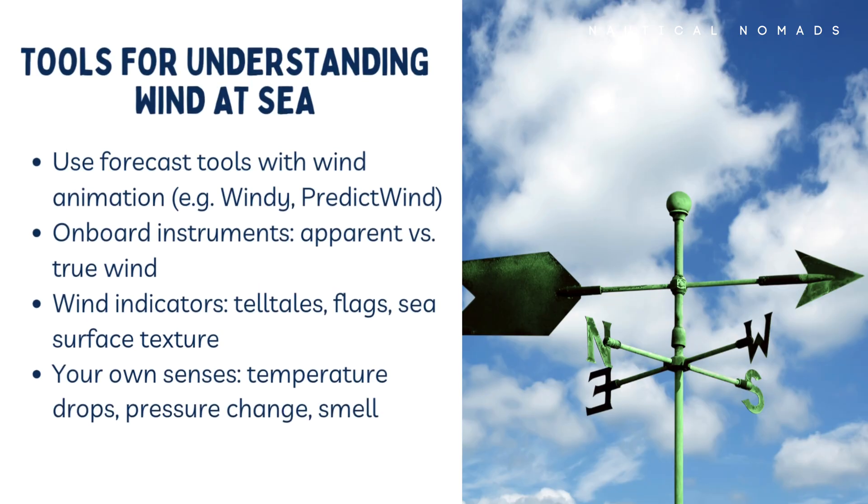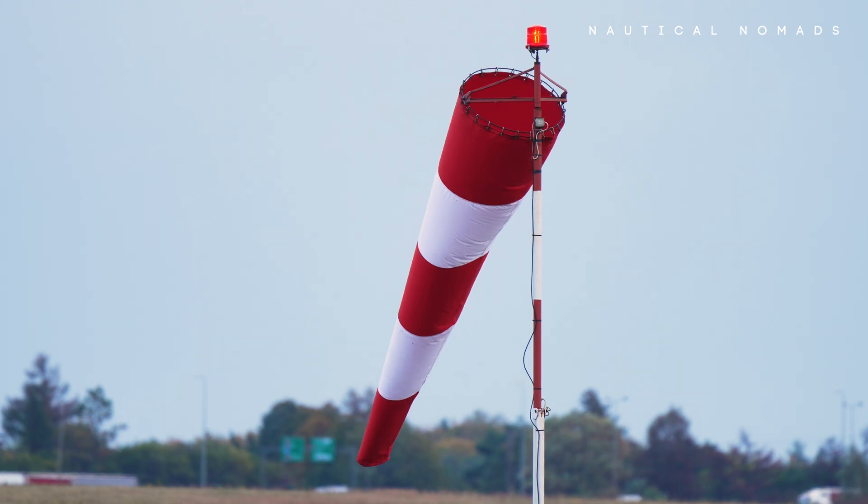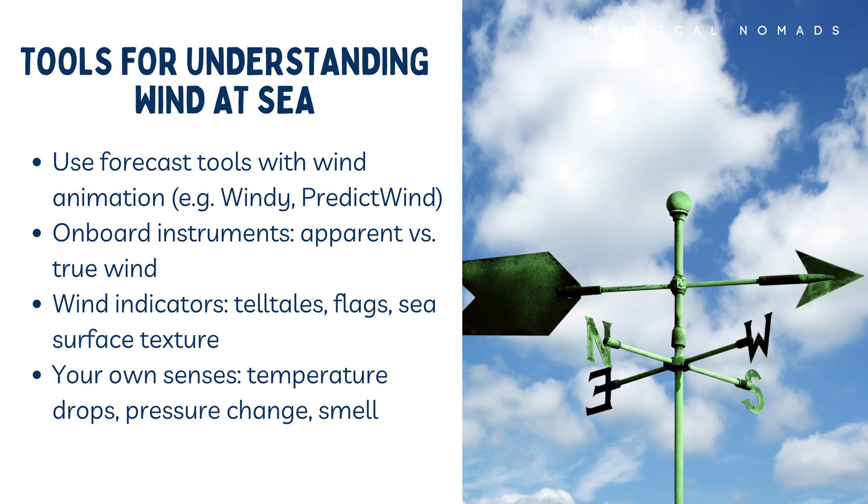So how do you keep track of what the wind is doing? First, use your tools. Apps like Windy and PredictWind can show you how the wind is expected to behave, hour by hour, location by location. Your onboard instruments show both apparent and true wind, which helps with trimming sails and understanding your angle to the wind. But don't rely on screens alone. Look at your telltales. Watch flags on shore. Notice ripples on the water. Feel the temperature on your skin. Sometimes you'll even smell approaching rain on the wind. The more tuned in you are, the better your sailing decisions will be.